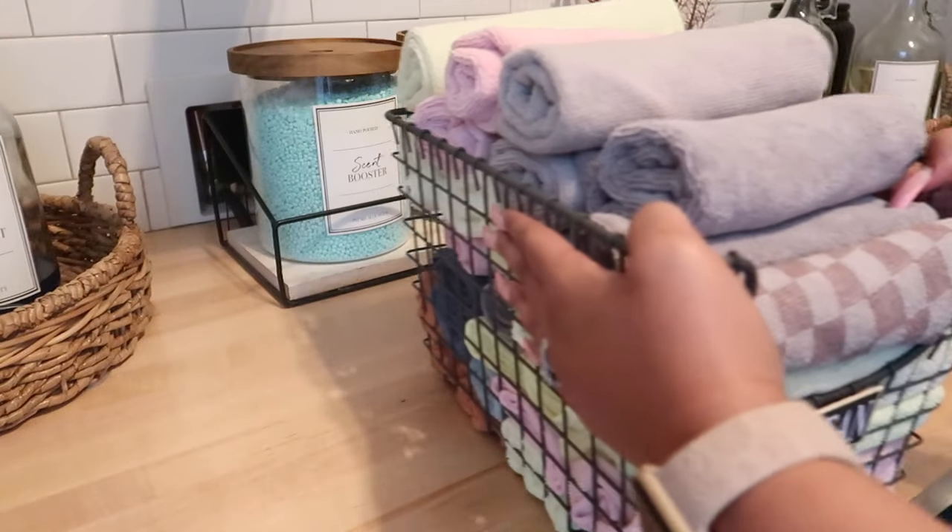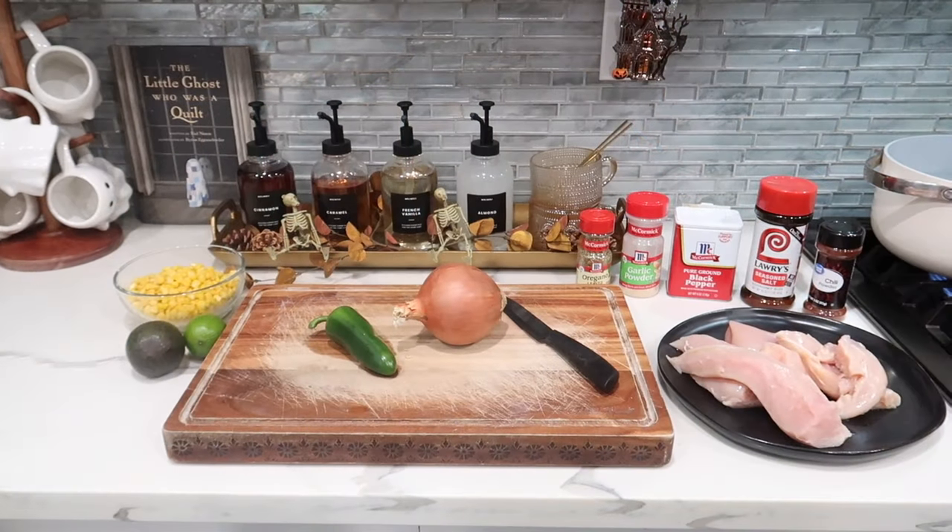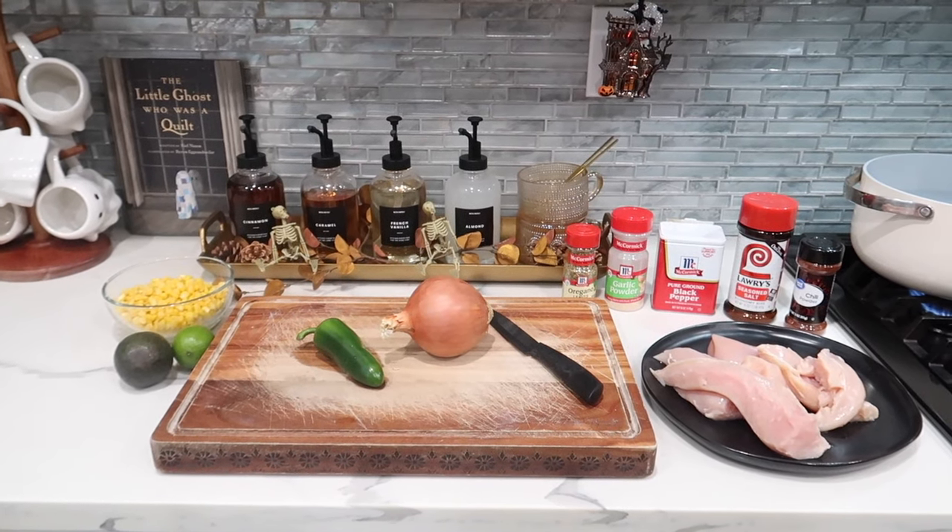For dinner tonight we're making Mexican corn white chili chicken.